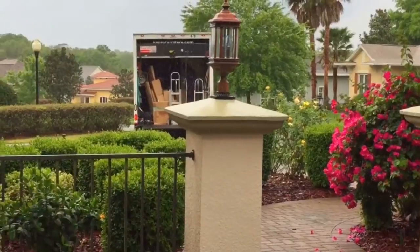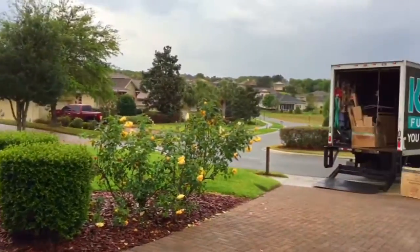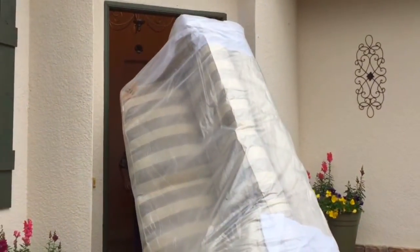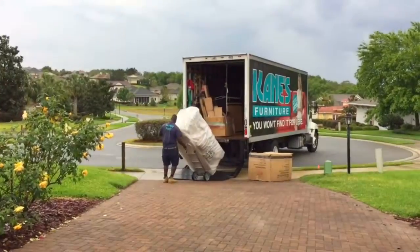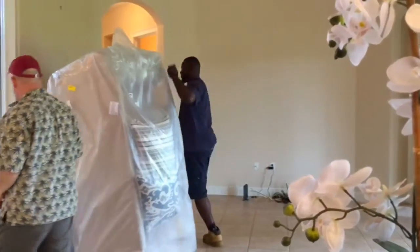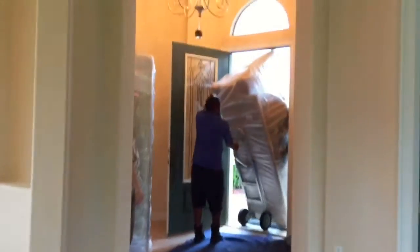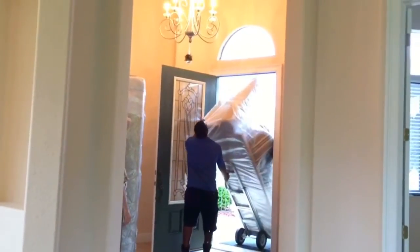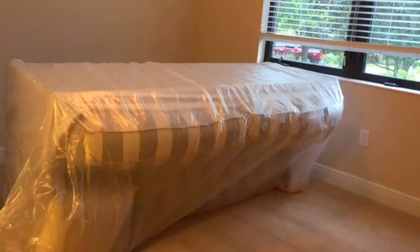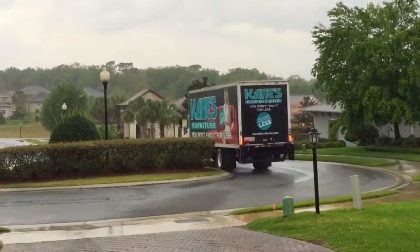The day after closing, it pretty much rained the whole day. So here's Kane's Furniture delivering our first pieces of furniture. Thankfully, everything came in boxes and in plastic, so everything came out fine and clean — nothing was damaged. Here's the guy just getting different pieces of the living room together and bringing them into the house. Thankfully, the movers used these blue pads to keep our floors clean and protected. Here is the striped couch I picked for my home office, still in plastic. So that was Kane's Furniture.